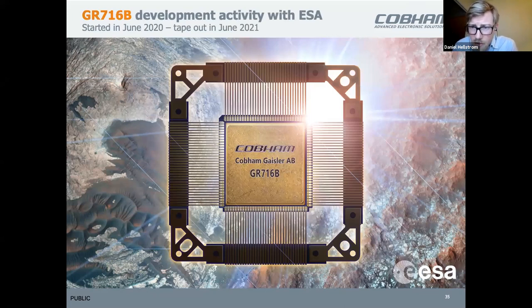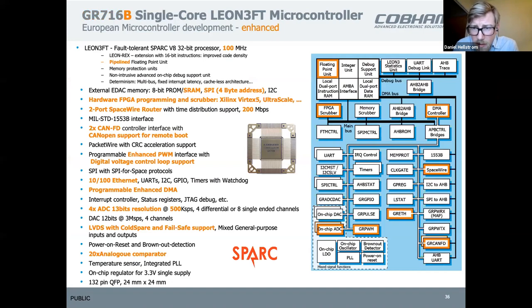Our latest ESA microcontroller is being taped out this year. Compared with the previous version, the major improvements are roughly twice the clock speed frequency, and it will feature an FPGA scrubber — you can connect it to a Xilinx Ultrascale, for example, and use a SelectMAP interface to program or scrub the FPGA in flight. There are also other improvements: a SpaceWire router so you can chain these devices, and Ethernet and CAN-FD.